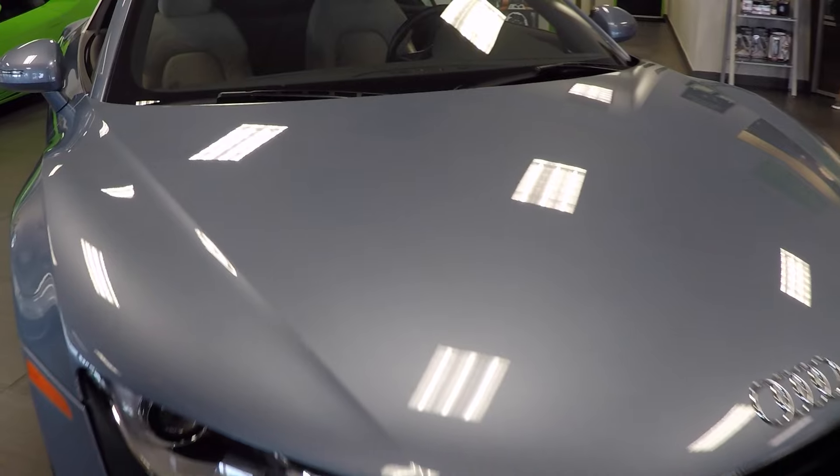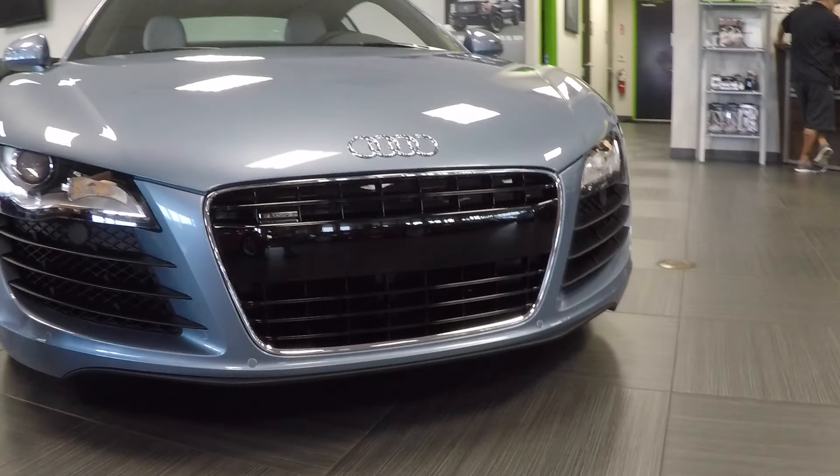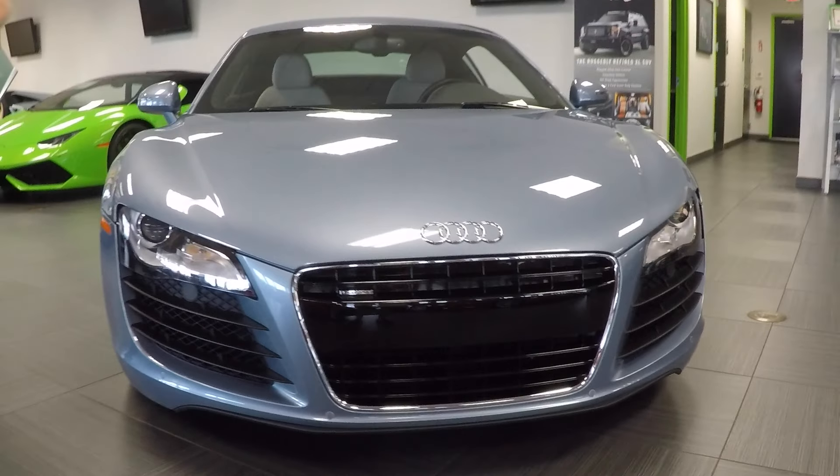This car is in very much like-new condition. As you can see, there are no stone chips or anything in the front, no scrapes on the lower front bumper, and this is just a one-owner car.